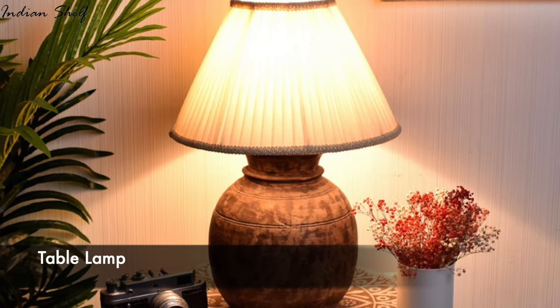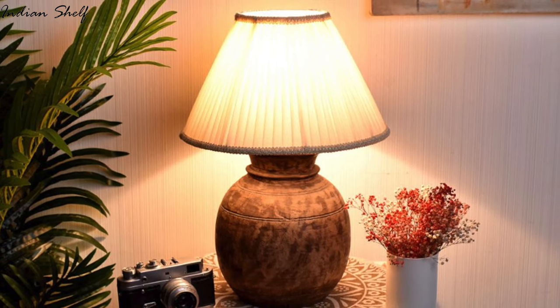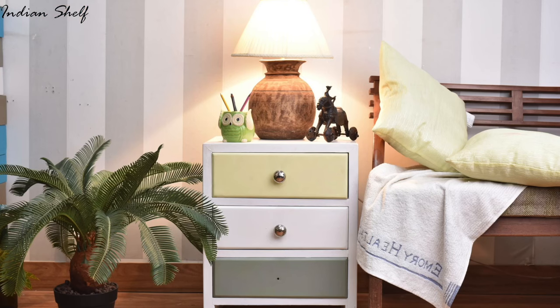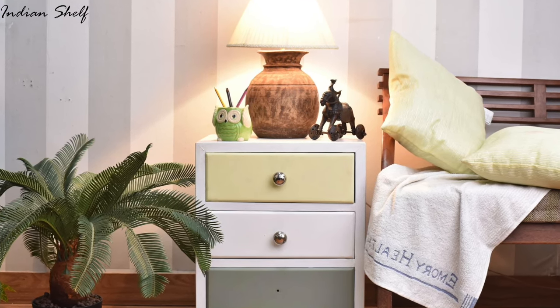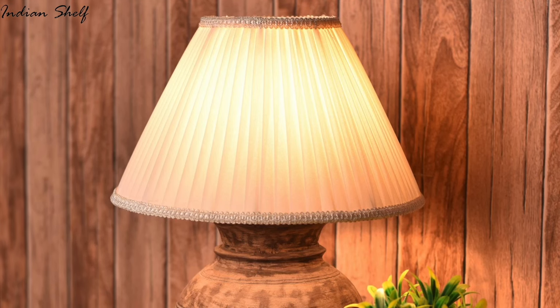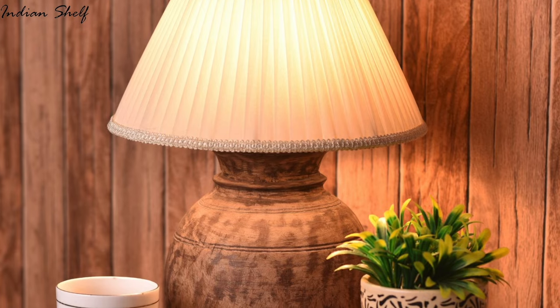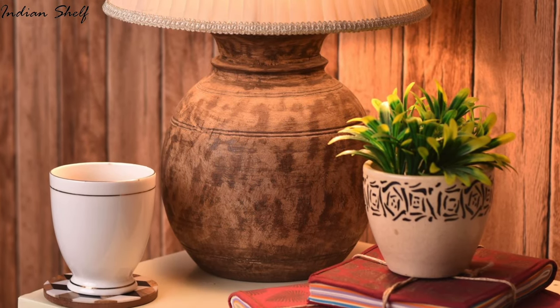Any space can benefit from additional lighting and flair, thanks to table lamps. They can be used to brighten up dark corners, create a cosy atmosphere or even just add a little bit of extra style to a room. Plus, they're incredibly practical since they don't take up much space and are easy to move around. With a little imagination, table lamps can be the perfect finishing touch to any home decor.